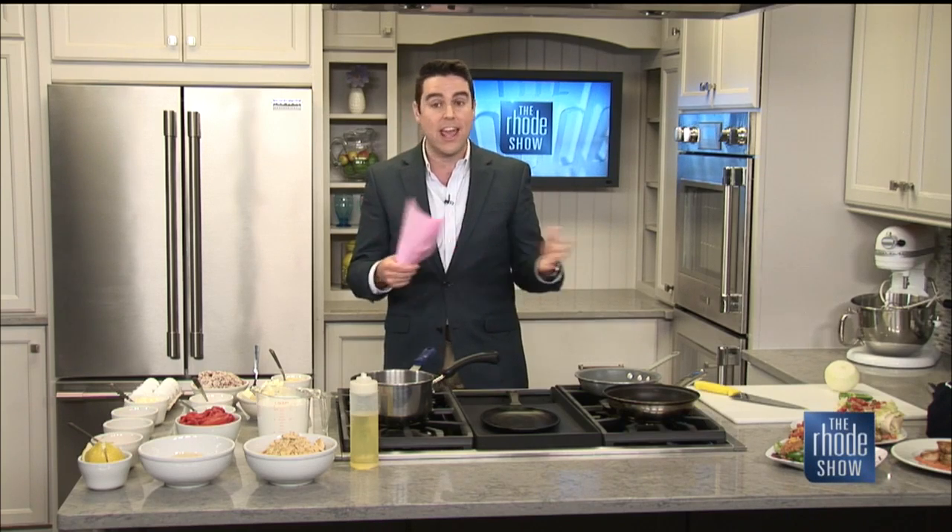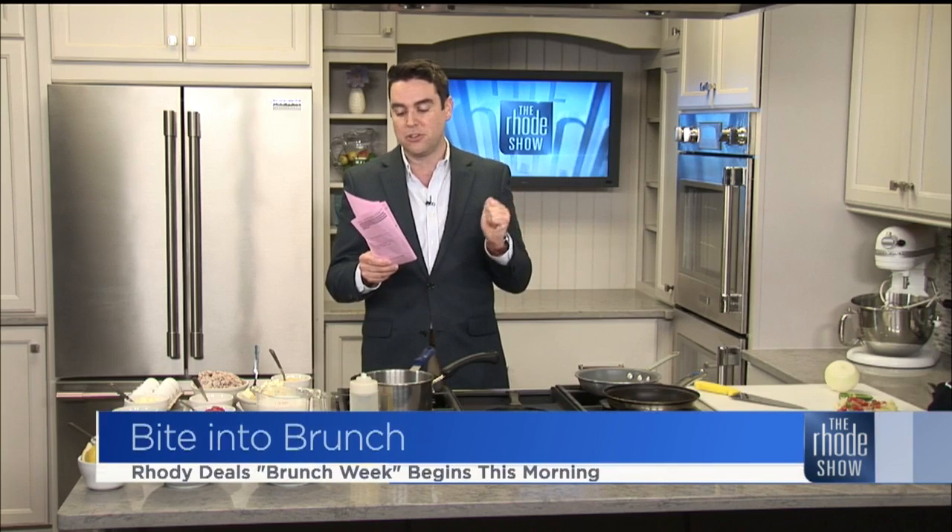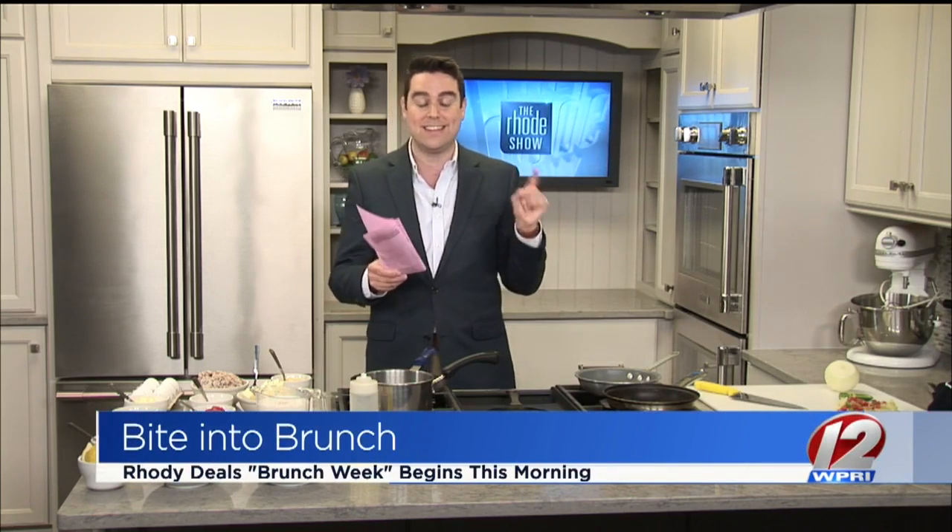A huge thank you to KCCNE for doing all of the work here, and the appliances, of course, coming from Wickford Appliances. All of this is just in time for something we are doing here called Brunch Week right here on the Roadshow — your chance to get half off the deals from some of your favorite local restaurants every day. A different one right here. Today kicking things off with Chef Tom Tetzner of Phil's Main Street Grill.